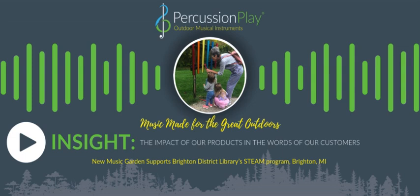My name is Lori Walters, and I am the head of youth services at the Brighton District Library. We are a public library in Brighton, Michigan in the United States, and we serve a population of around 50,000. We are a standalone library, so we don't have any branches — we're the only one in our community, so we serve everybody in the community.